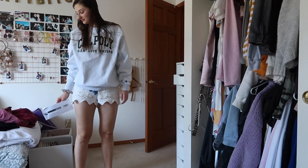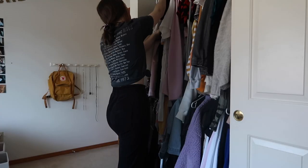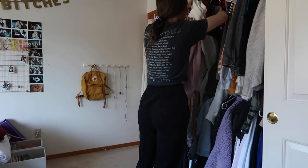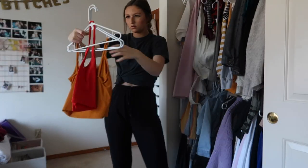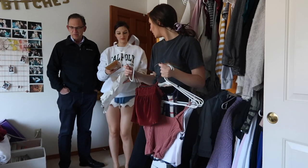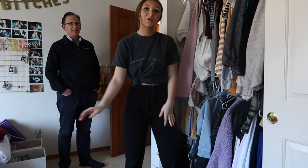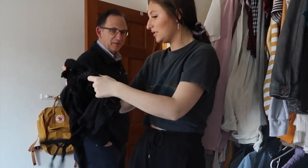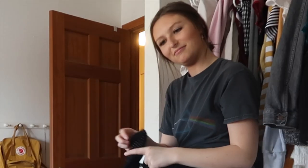My sister is here helping me film. My dad pops in asking about dinner and ends up looking at what I found while going through my clothes. He jokes about middle school and whether he's in the video — he does not want to be in it.